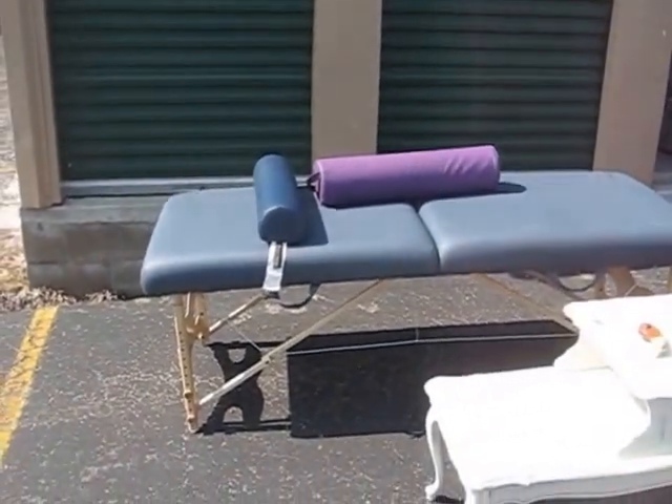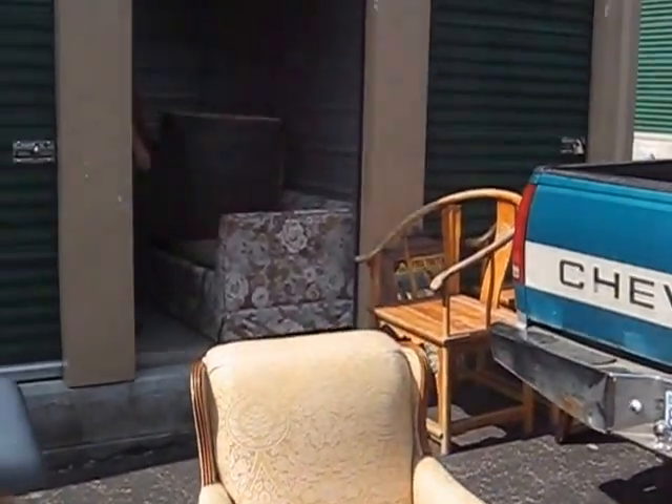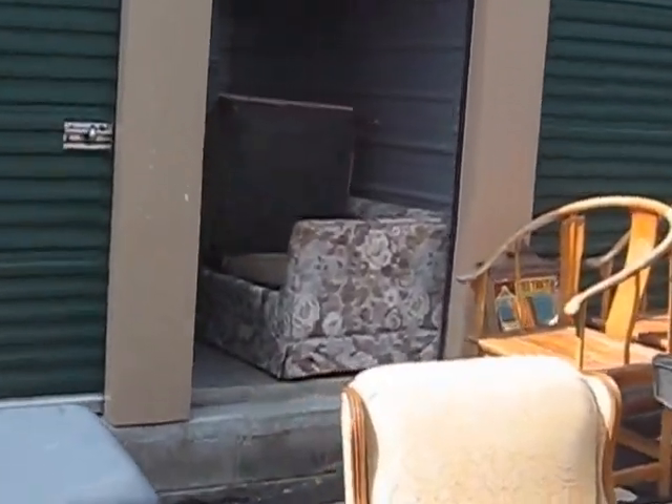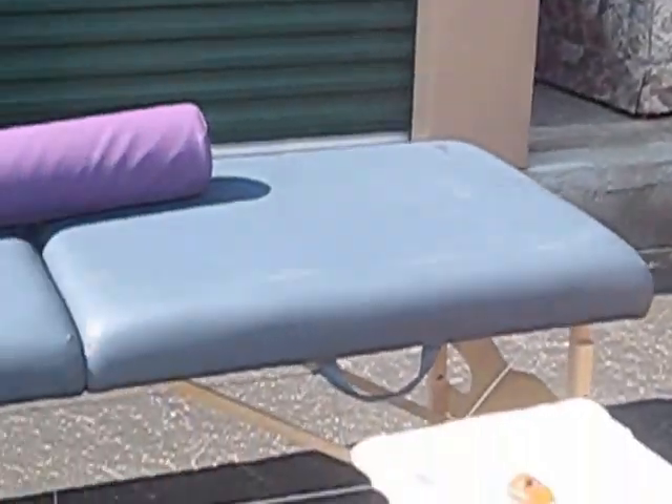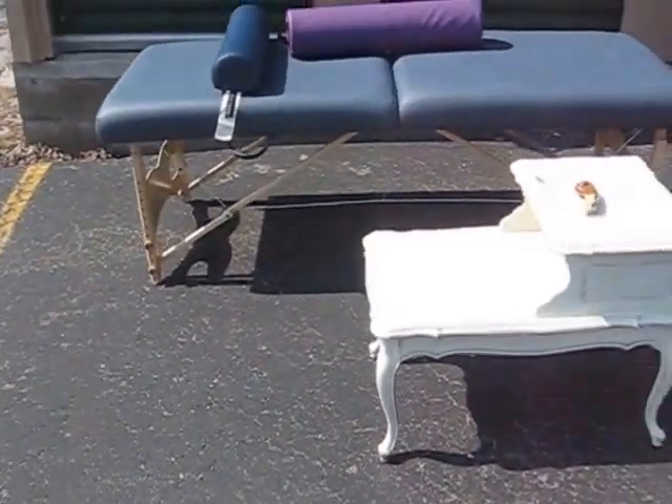Massage table. You never know what's in there. You thought it was a suitcase at first. It's a massage table. Those things go for a good price.